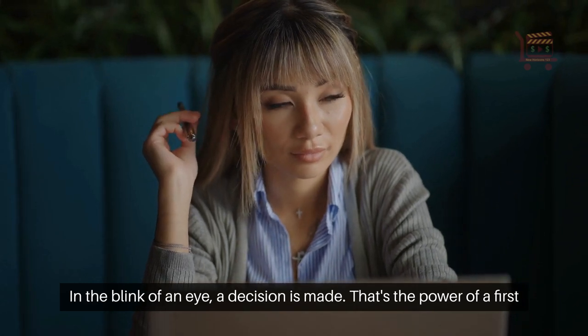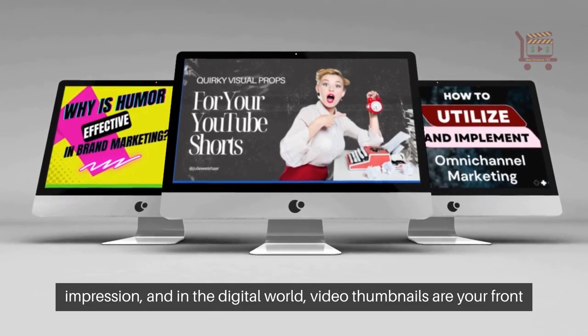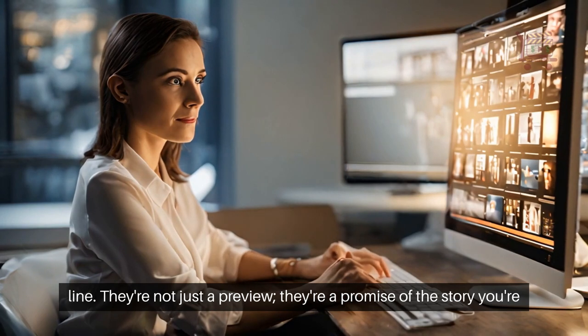In the blink of an eye, a decision is made. That's the power of a first impression, and in the digital world, video thumbnails are your front line. They're not just a preview — they're a promise of the story you're about to tell.